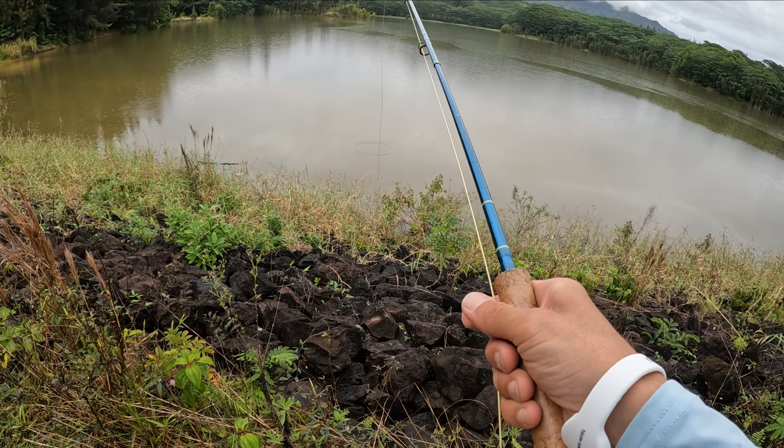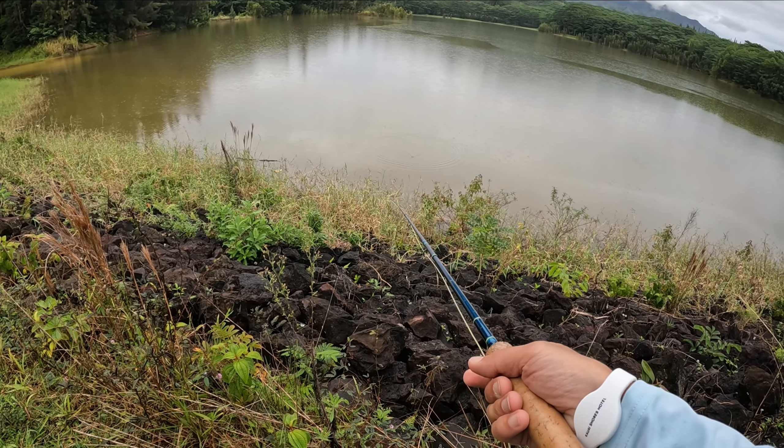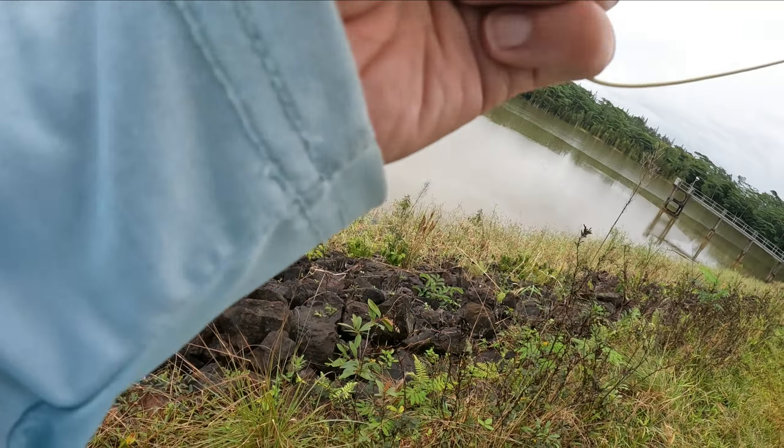This is a waste of energy. I doubt that old man who was fishing here was doing this — he had an eight weight.